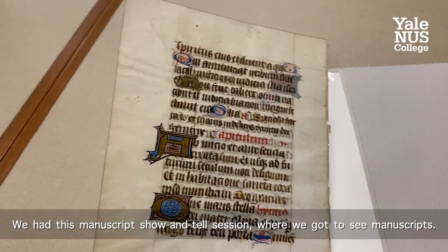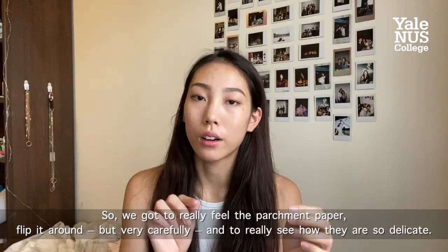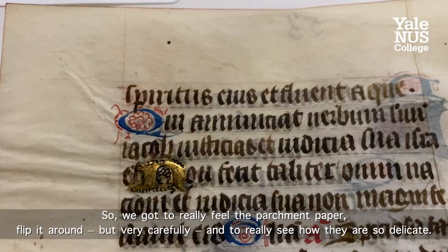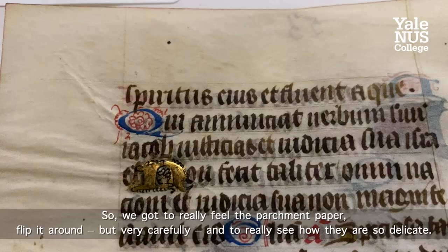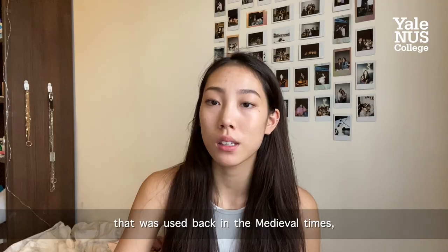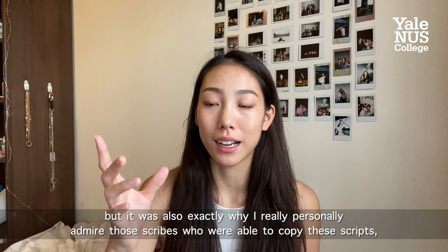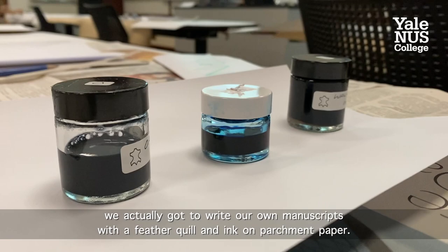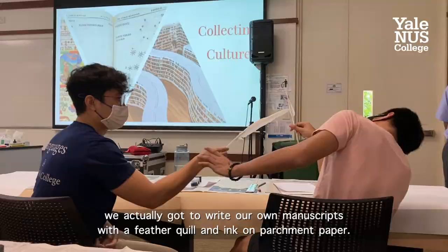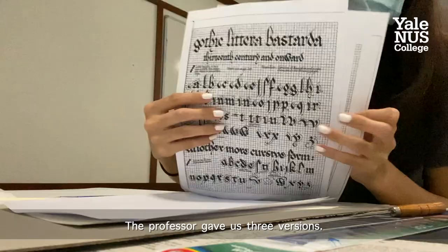We had this manuscript show-and-tell kind of session, and we got to see manuscripts. We got to really feel the parchment paper, flip it around very carefully, and see how it's so delicate. The handwriting was very difficult to read because of the specific type of Gothic font that was used back in medieval times. But that's exactly why I really personally admire those scribes who were able to copy these scripts.